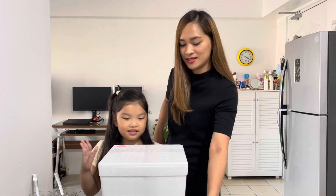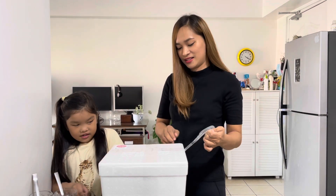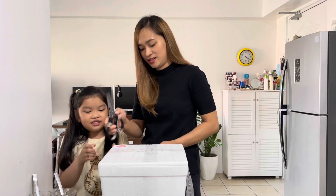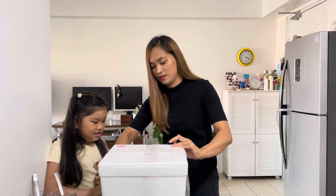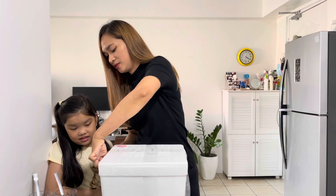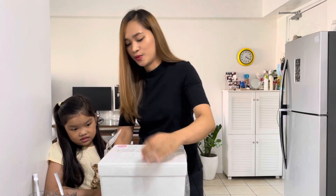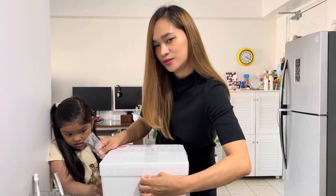So let's open the box. How do we open the box? We need a scissor. Yes, I need a scissor. Cut it. So Abby's here with me so we can taste it. We're so excited for this one to arrive.